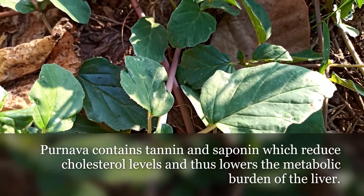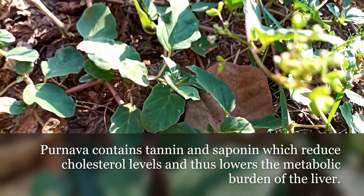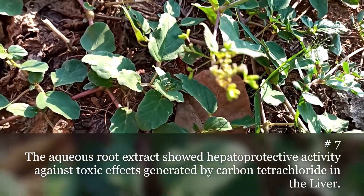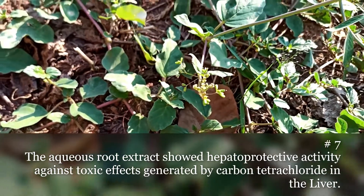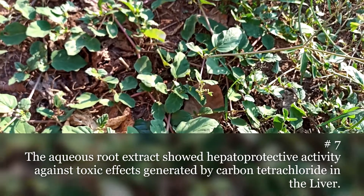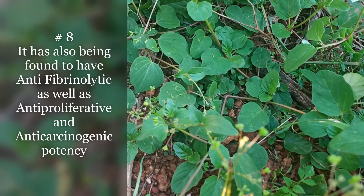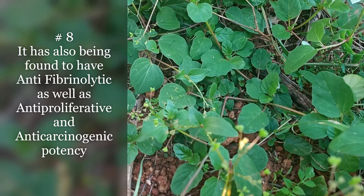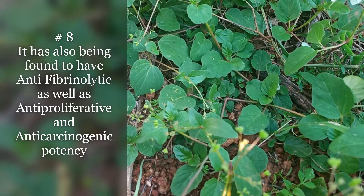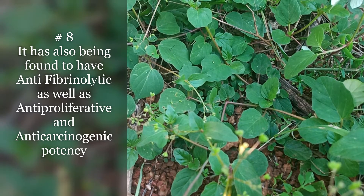Number six: palnava contains phytochemicals that lower cholesterol. It contains tannin and saponin which reduce cholesterol levels and thus lower the metabolic burden of the liver. The aqueous root extract showed hepatoprotective activity against the toxic effects generated by carbon tetrachloride in the liver. It has also been found to have anti-fibrotic as well as anti-proliferative and anti-carcinogenic potency.